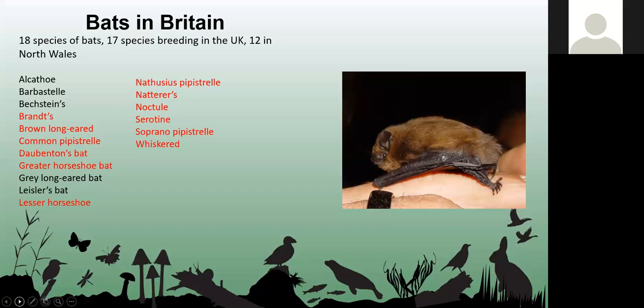We've got a couple of big bats like the noctule and the serotine, the pipistrelle bats which are the most common in the UK, brown long-eared which is quite common as well, and greater and lesser horseshoe. Lesser horseshoe is a lot more common than the greater horseshoe in North Wales. Then we've got the myotis species such as Brandt's, whiskered, Natterer's, and Daubenton's.